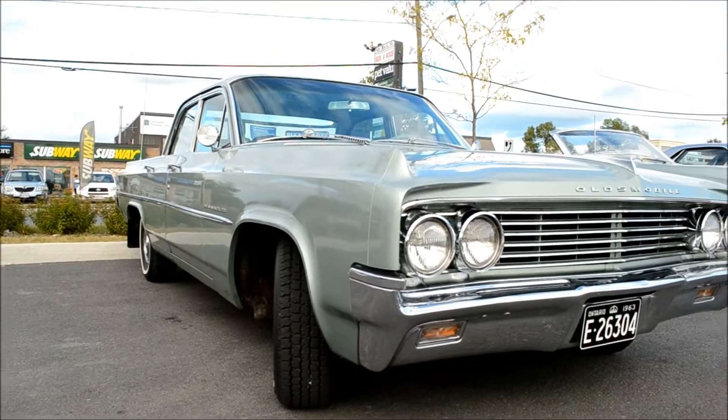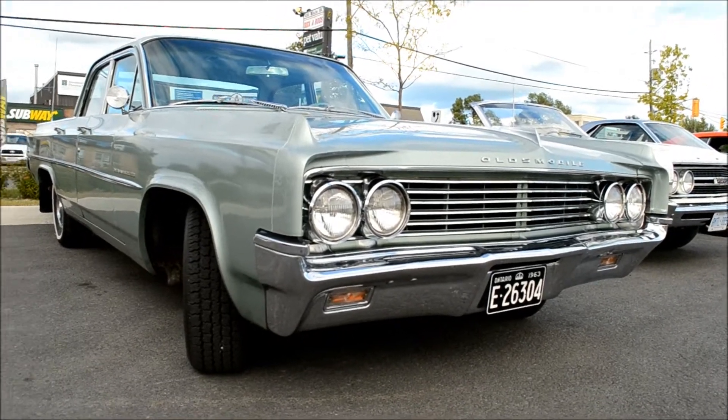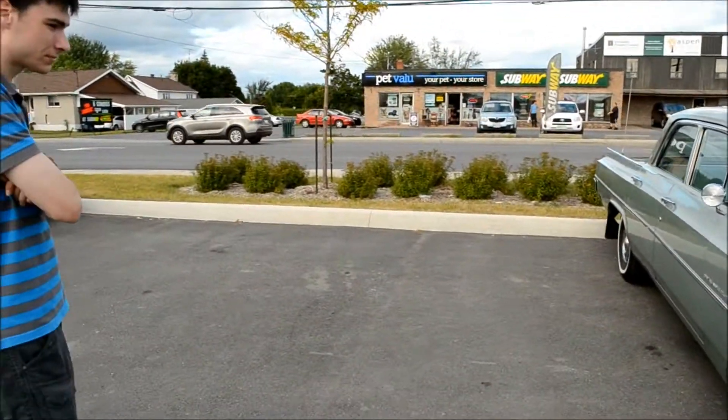Simon did me a favor and checked the odometer — it's got 33,000 miles on it.